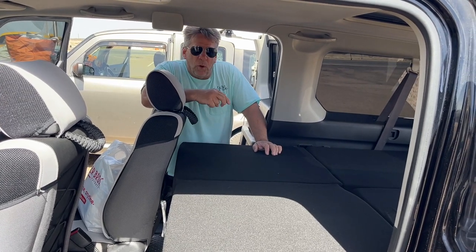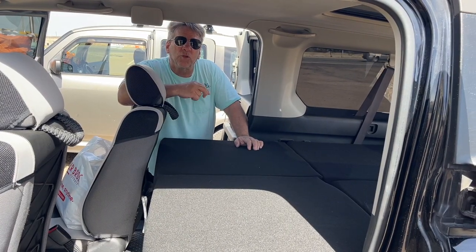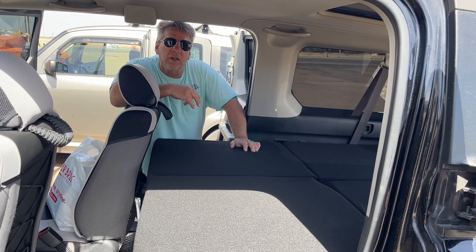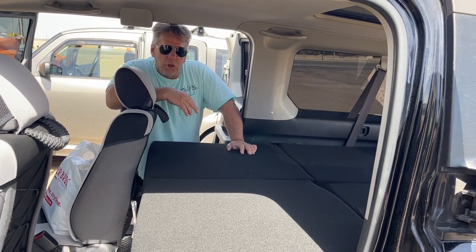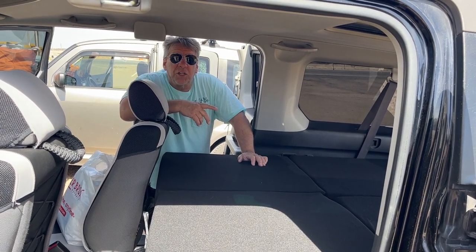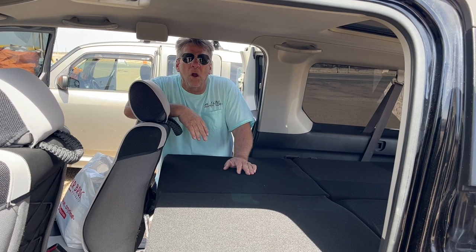If you are interested in me building a custom camper design for your car, all you have to do is find me at Seasoned Shredders on my YouTube channel — S-E-A-S-O-N-E-D Shredders, S-H-R-E-D-D-E-R-S — Seasoned Shredders at YouTube. Leave me a message and I will always get back to you. Make sure you like, share, and subscribe. I will contact you back and I'll build you whatever you need for your Honda Element or any other type of car, custom.